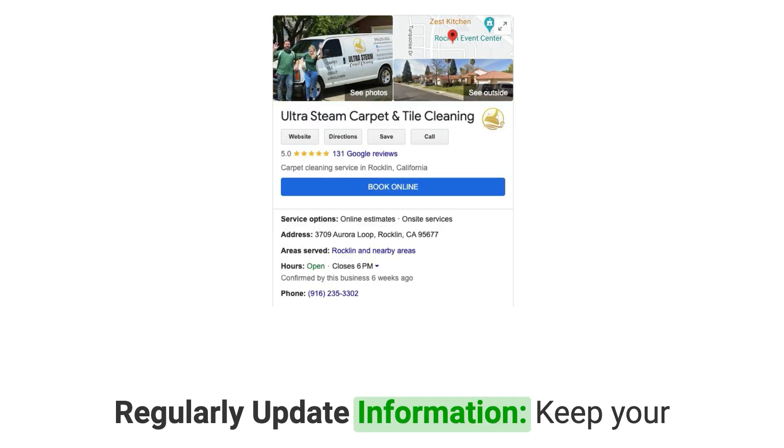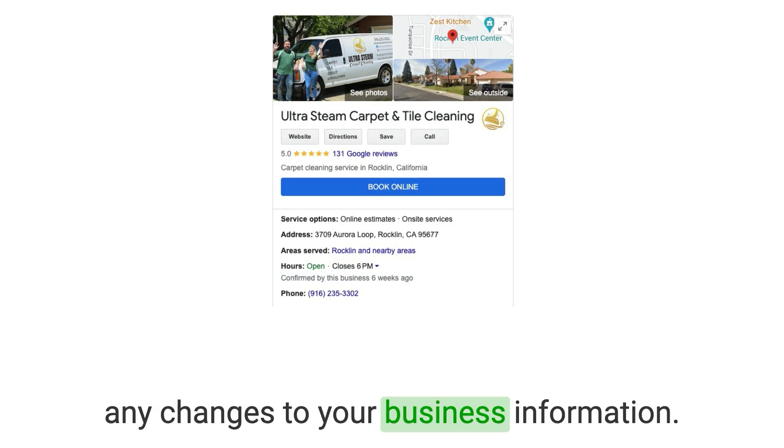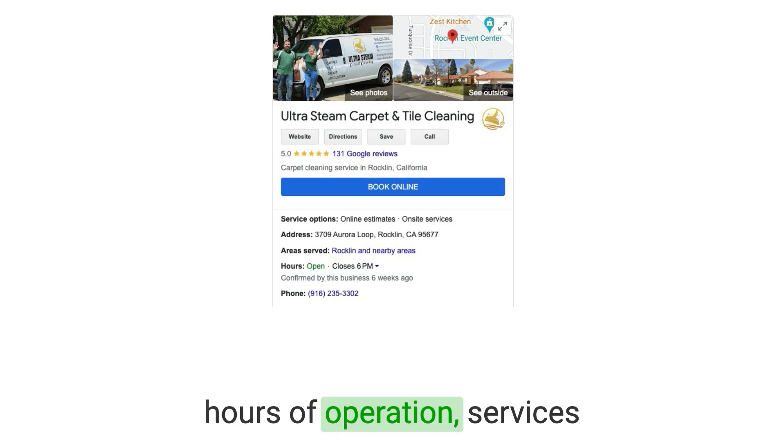Number seven: regularly update information. Keep your Google Business Profile up-to-date with any changes to your business information. This includes updates to your hours of operation, services offered, and contact details.